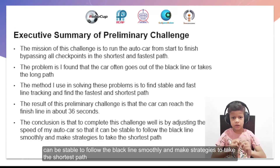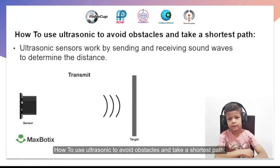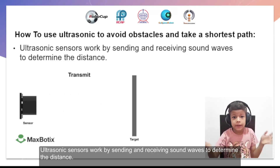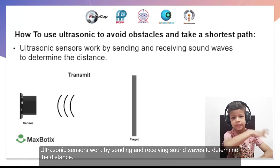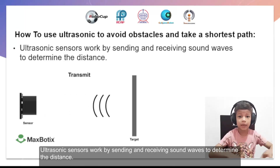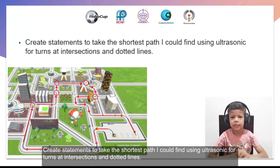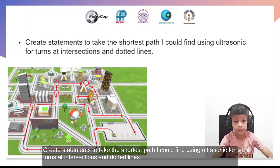The conclusion is that to complete this challenge well is by adjusting the speed of my car so that it can be stable to follow the black line, using hand-made strategies to take the shortest path, and using ultrasonic to avoid obstacles and take a short path. Ultrasonic sensors work by sending and receiving sound waves to determine the distance.